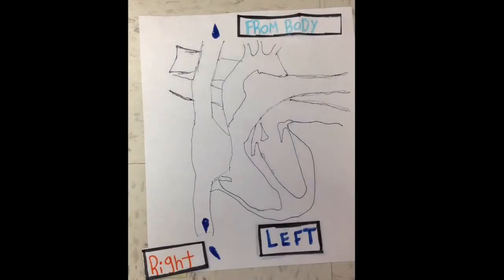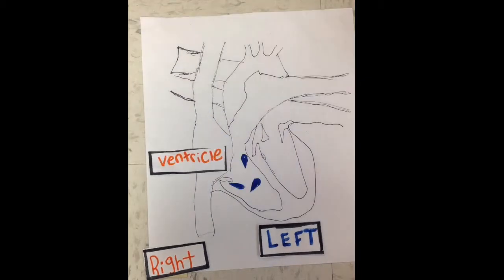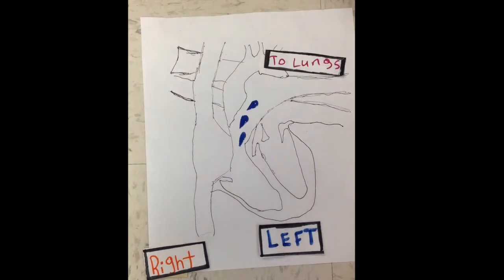The deoxygenated blood comes from the body, goes to the right atrium, then goes to the right ventricle, then goes to the lungs to get rid of the carbon dioxide.